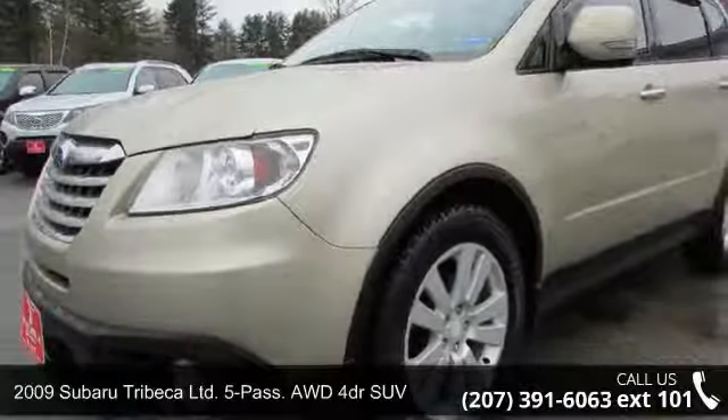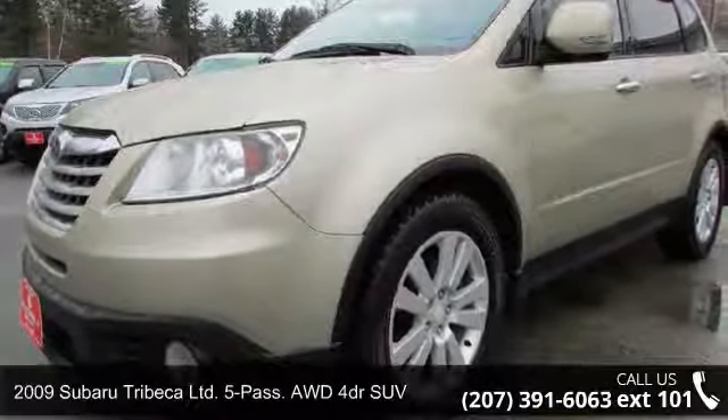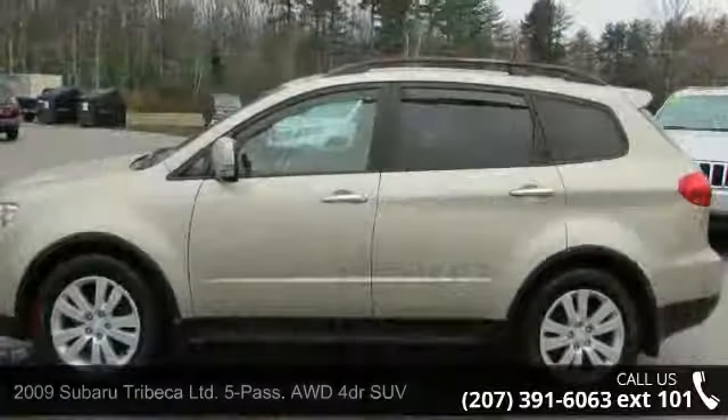Imagine yourself in this 2009 Subaru Tribeca. This may be the set of wheels you've been looking for.